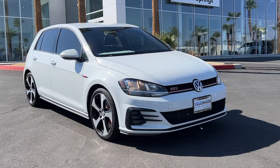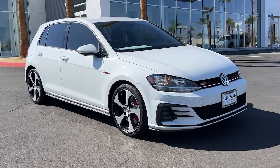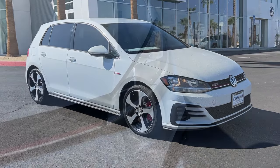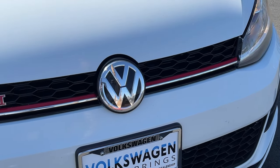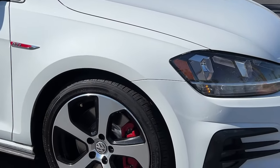Enjoy the view of this 2019 Volkswagen Golf GTI. With less than 100,000 miles on the odometer, this vehicle stands out from the rest. Make exhilaration part of your daily drive with this high-performing Golf GTI.